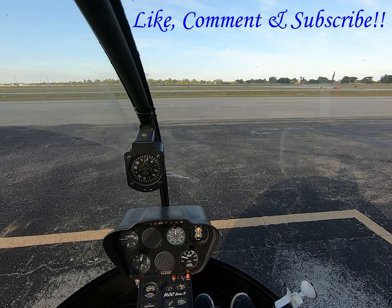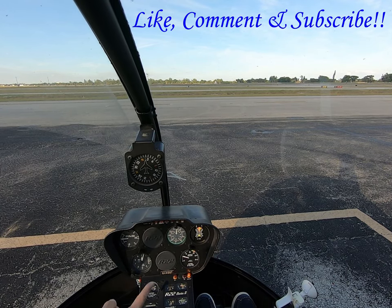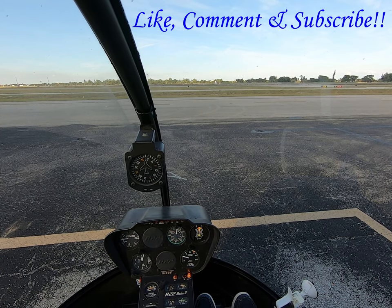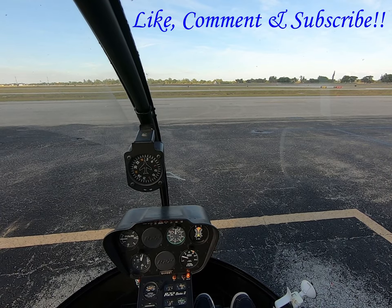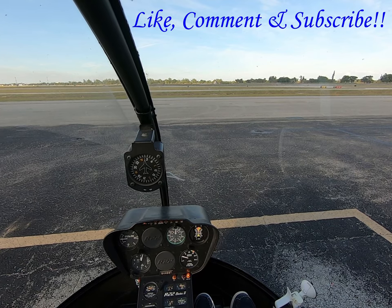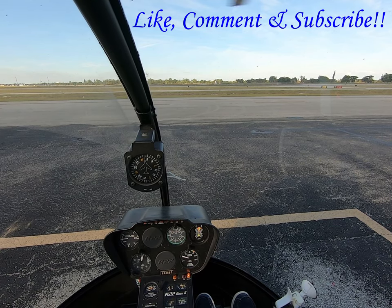All right, ready for mag check? Let's do it from 75%. Let's go up to 75%. All right, 75%, we'll do a right mag check first. That's a 7% drop for 2 seconds.